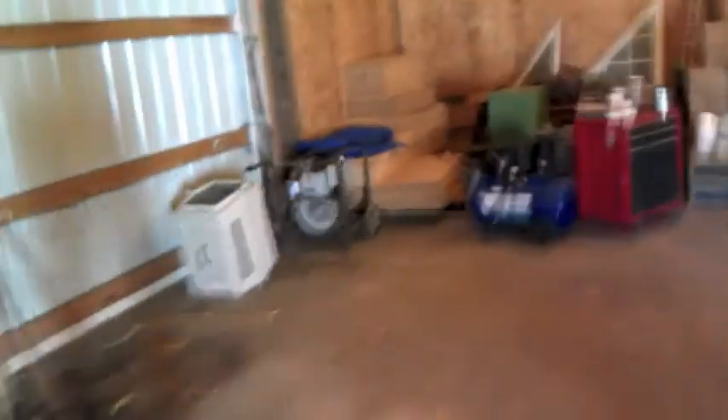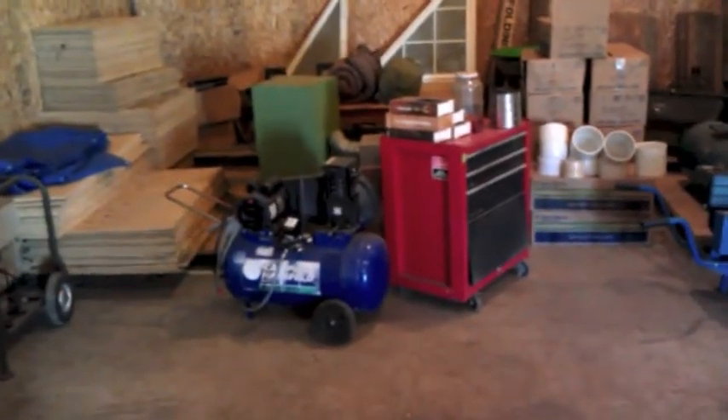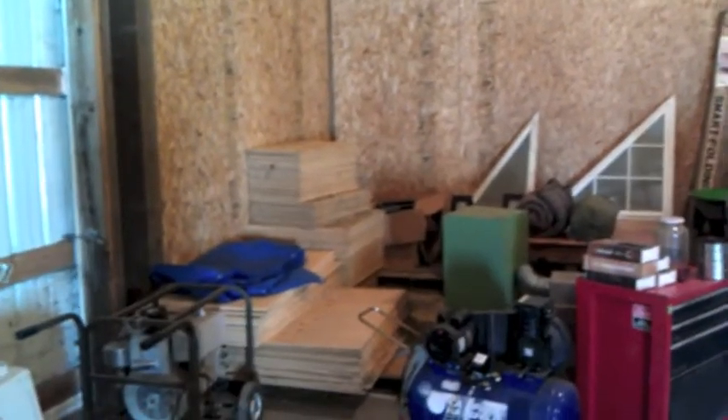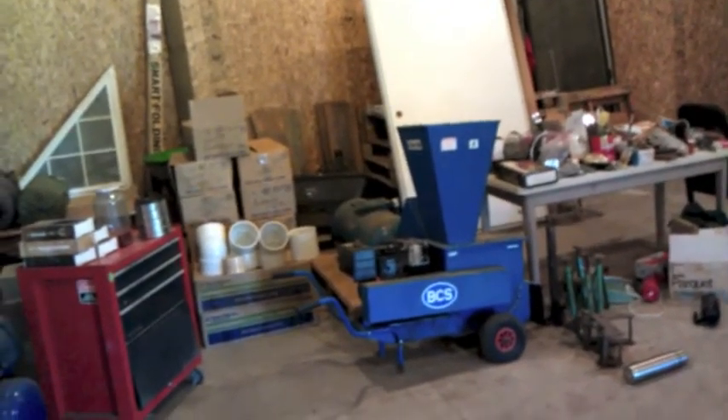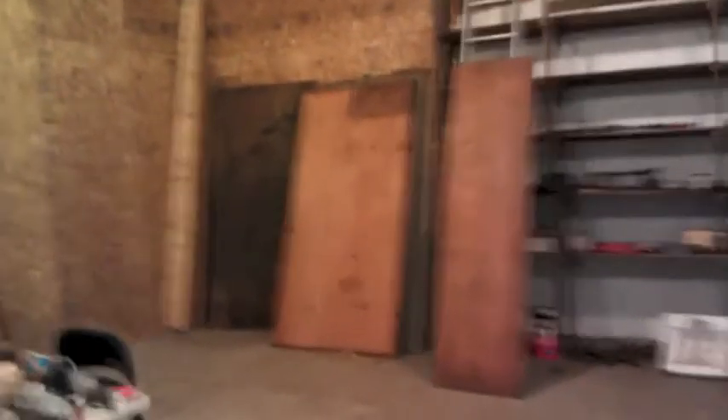One generator is still here. Air compressor, toolbox, windows, plywood — I'll probably take that and do a project at home. Chipper, someone's going to come look at that on Friday. Door, a couple odds and ends. I'm going to end up taking that plywood for projects.